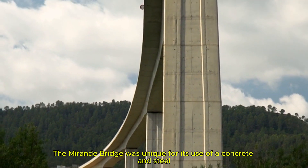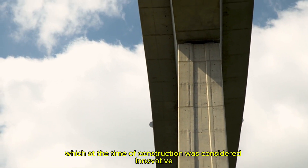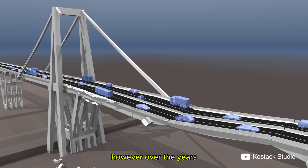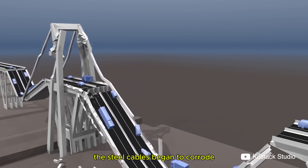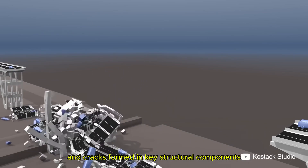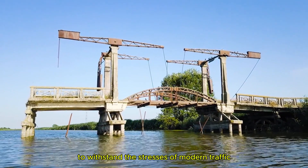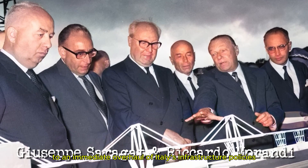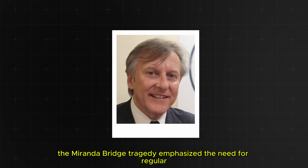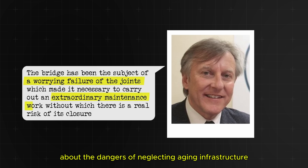The Morandi Bridge was unique for its use of a concrete and steel composite design, which at the time of construction was considered innovative. However, over the years the bridge started to show signs of serious wear. The steel cables began to corrode, and cracks formed in key structural components. Despite several inspections, the bridge was never fully reinforced to withstand the stresses of modern traffic. This collapse led to an immediate overhaul of Italy's infrastructure policies. The tragedy emphasized the need for regular, detailed inspections and sparked conversations around the world about the dangers of neglecting aging infrastructure.